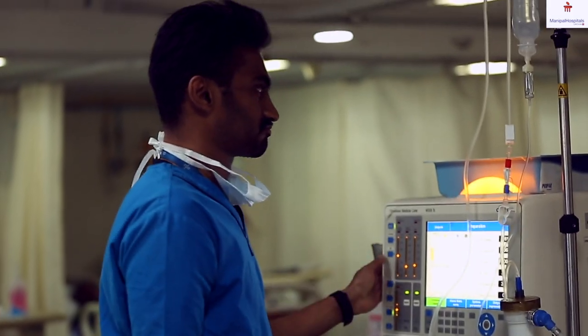Dialysis can be of two types. One is the commonly known hemodialysis, the other being peritoneal dialysis. Hemodialysis is usually done in a hospital setting. The patient has to come to the hospital and it is done as maintenance dialysis three times a week. For this we need a vascular access like the AV fistula or an AV graft, or if both are not feasible, then we place a permanent catheter in the neck.